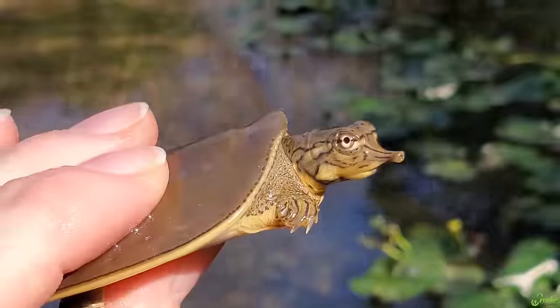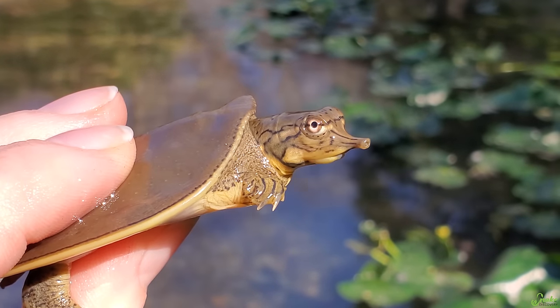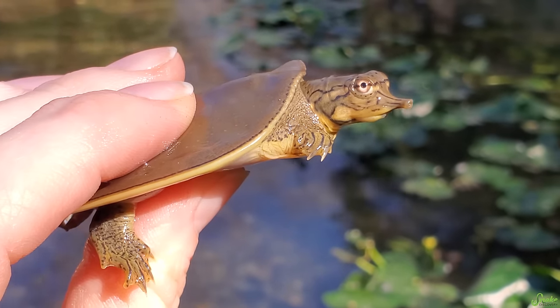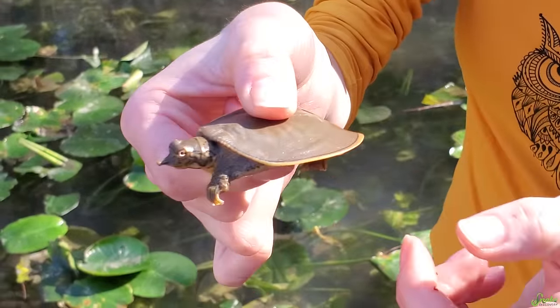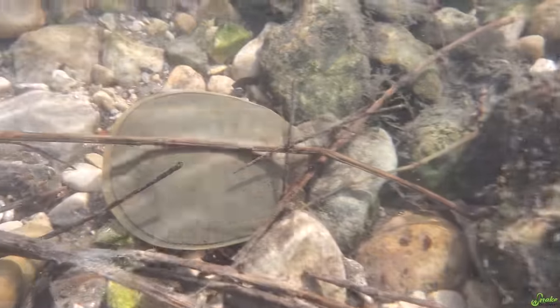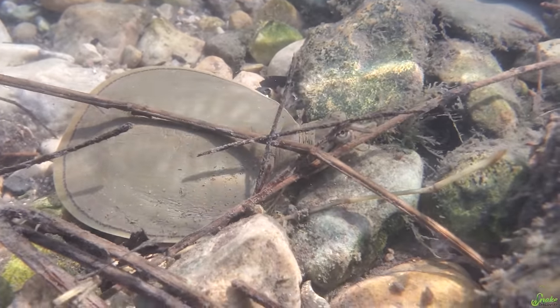We found our first herp on this trip, and he's not very happy about us capturing him. Ed found this little spiny softshell turtle. The softshell turtles in general have obviously a very soft shell, and this smooth aerodynamic shape allows them to hide their whole bodies underneath the sand. You often see these in rivers and streams, just like where we found this little guy here.